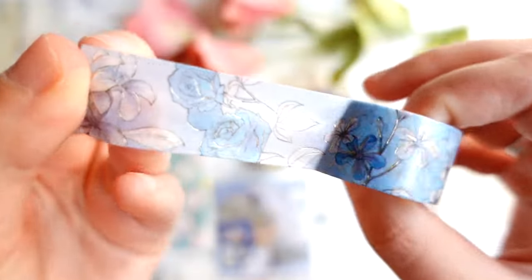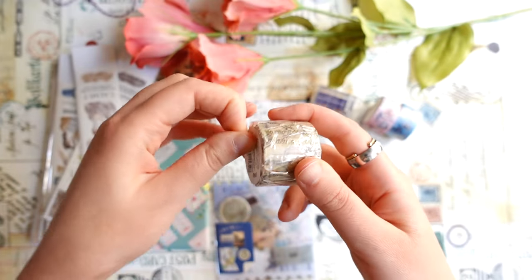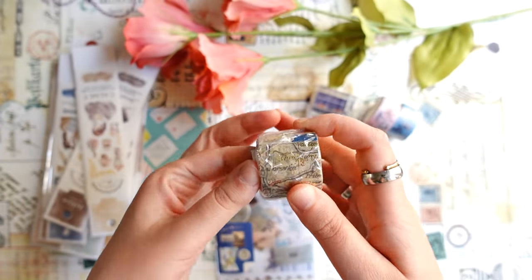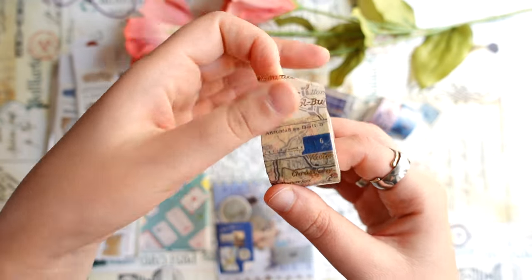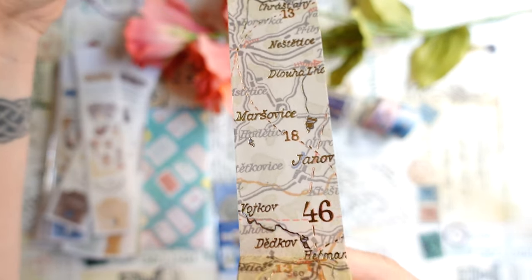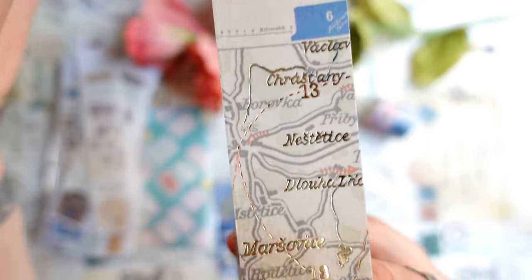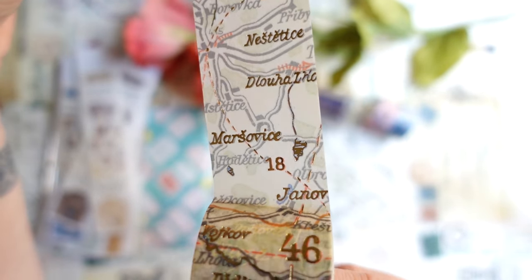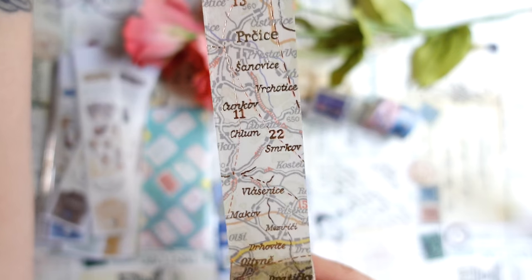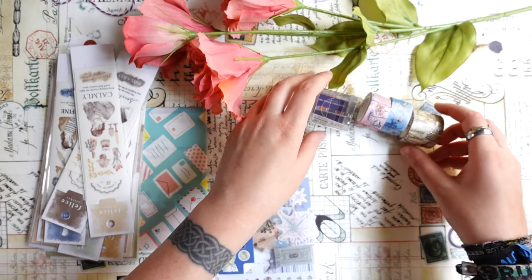This one is a very pretty blue color, also with gold foiling. And another one with a vintage map — this one will be really great for a travel journal. It's a bit wider and also has golden foiling. It looks really pretty, like some old map. I think it's a map of Czech Republic, if I'm not mistaken, or maybe Slovakia. The names of the places look like Czech Republic. So these are the three new tapes.